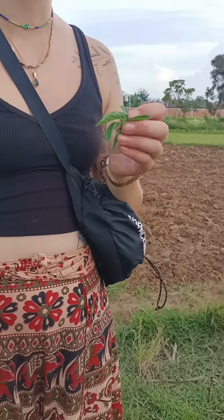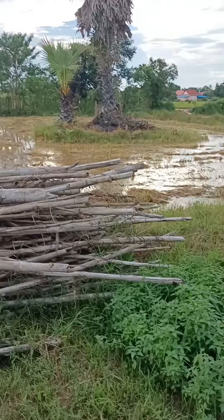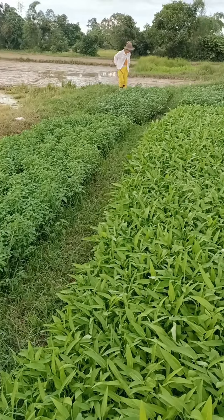Hello everyone, nice to meet you again. I would like to show you about the Cambodian homestay in Siem Reap, Puk village. It is a homestay in Krong Siem Reap, in Puk village.